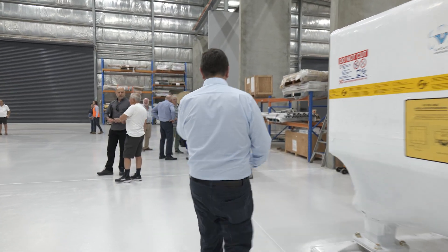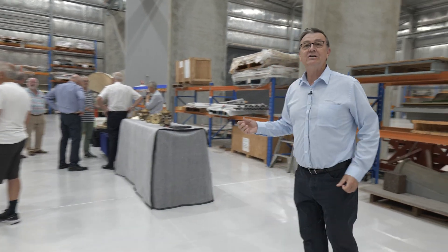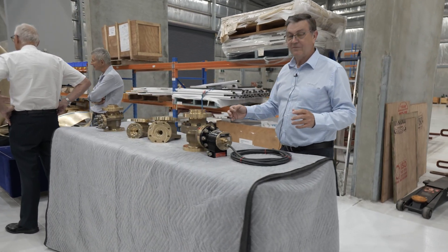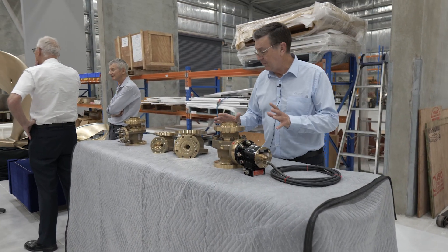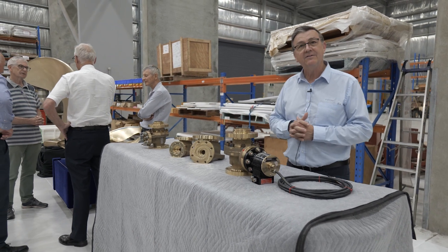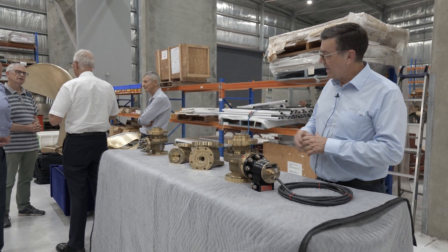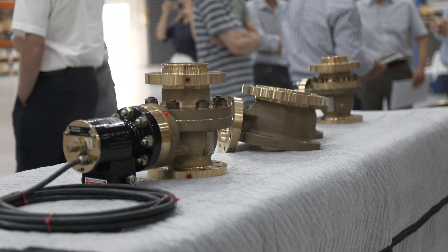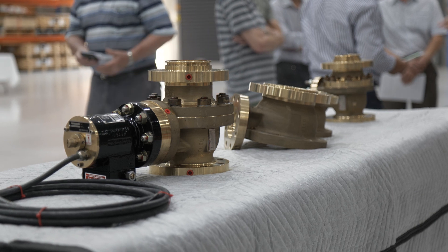Further down here, we can take you down and show you some other products. This is the FlowServe defence table. These are submarine valves that are currently used in the Collins class submarines. We took these to Sydney the other day for the Indo-Pacific defence exhibition, and they've come back. We thought we'd put them on display for the investors.